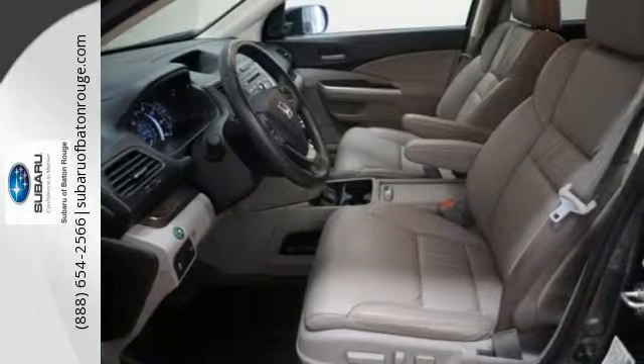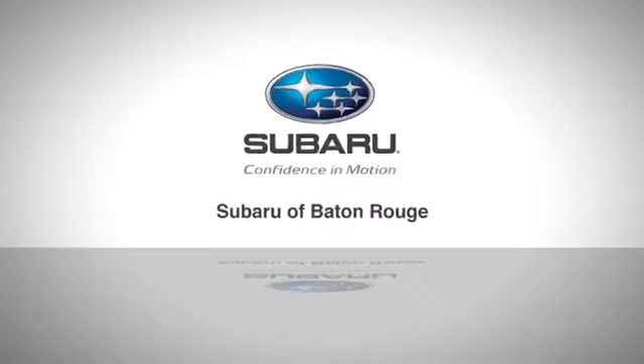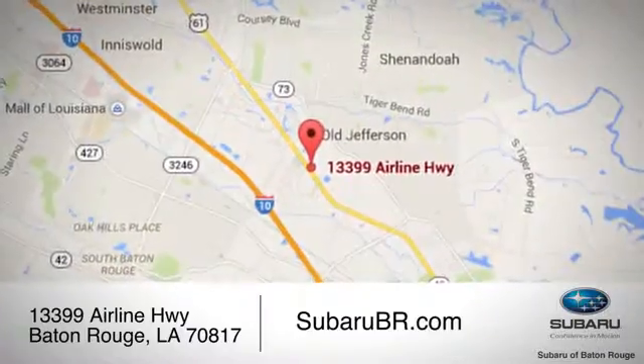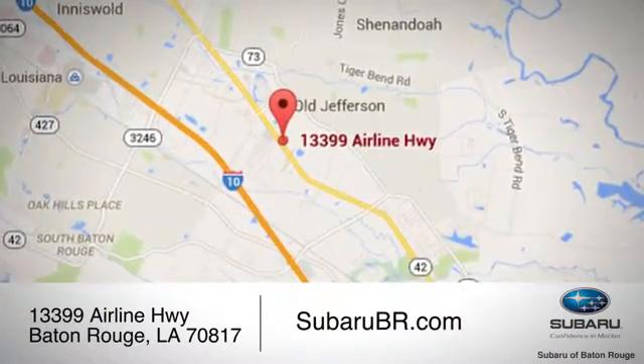Take it for a test drive today. Call, click, or stop by Subaru of Baton Rouge. We look forward to helping you find the vehicle of your dreams today. We're conveniently located at 13399 Airline Highway in beautiful Baton Rouge.